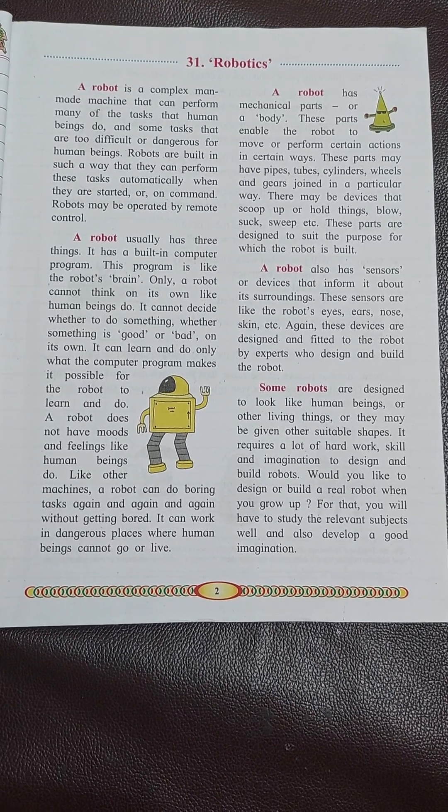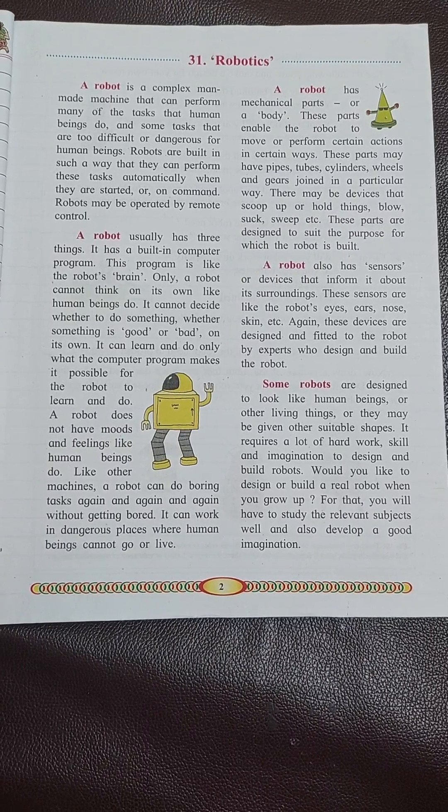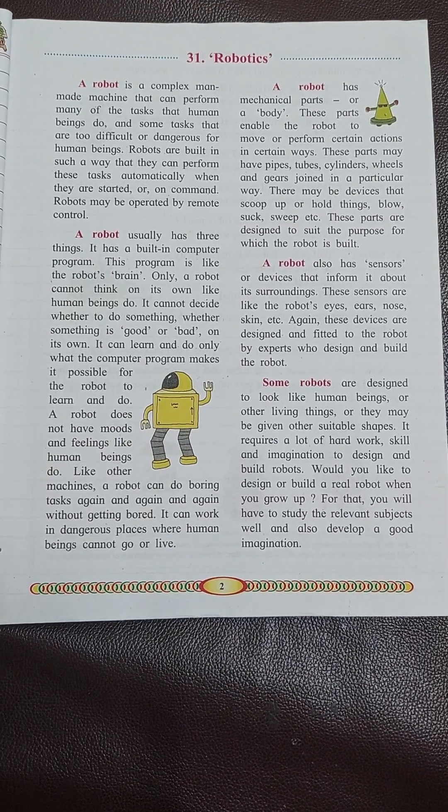Hope you generate interest in learning about robots. We will learn about how to build a robot in the next chapter.